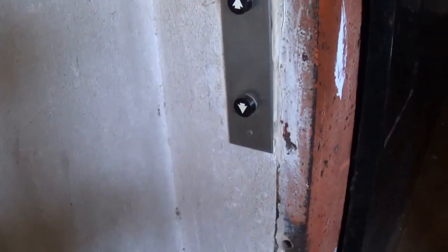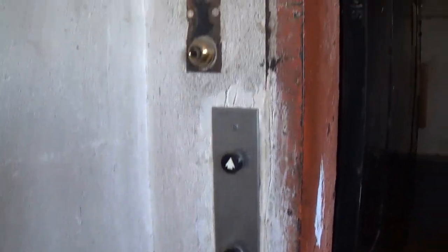So if it was downstairs and the gates were closed, you'd hold up on this and it would make it come up, right? I think so, although I haven't done that in a very long time. I guess that still works.